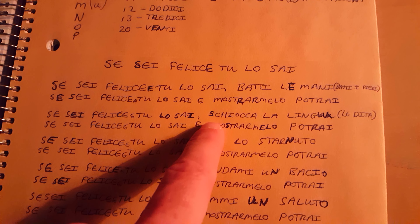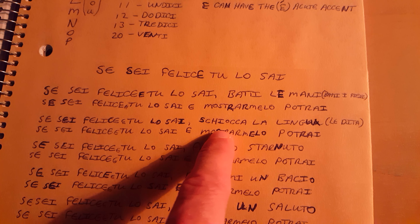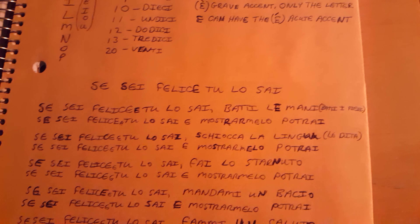A neat part about this song is there are certain words in here that I fell in love with. This word here is 'skioca.' You can click your tongue or snap your fingers — 'skioca la lingua.'